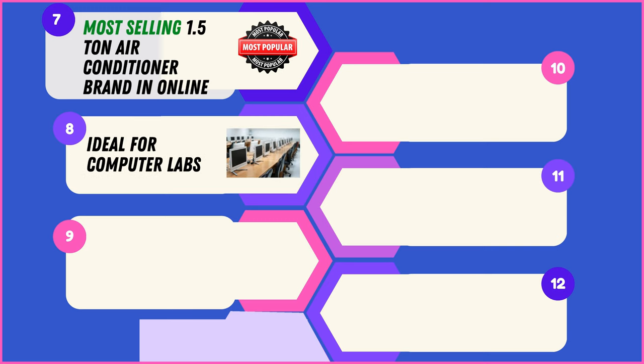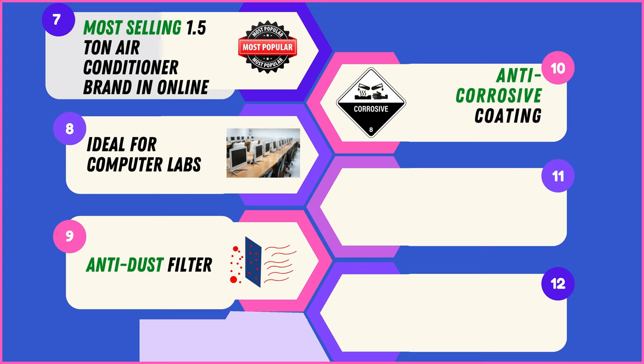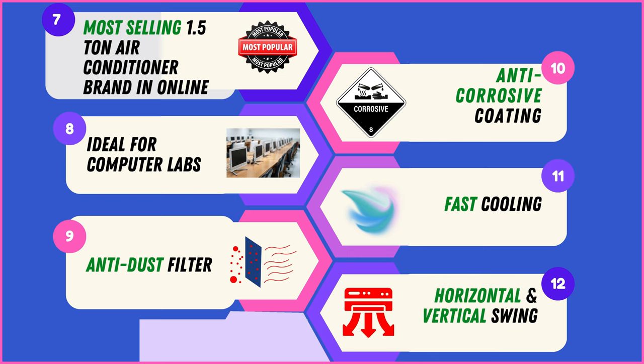Well-suited for specific needs, these units are recommended for computer labs, ensuring optimal conditions for electronic equipment. All units incorporate an anti-dust filter, contributing to improved indoor air quality. With an anti-corrosive coating, these air conditioners are designed to withstand various climates, ensuring long-lasting performance. They prioritize fast cooling and feature both horizontal and vertical swing options, allowing for customized airflow.